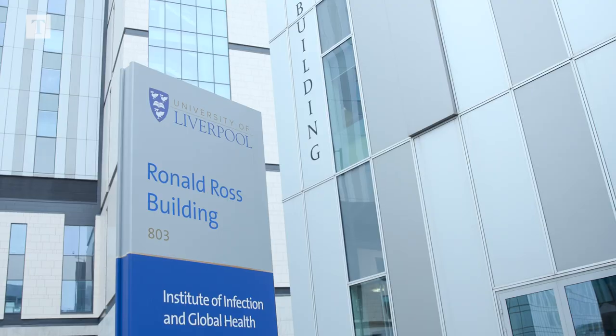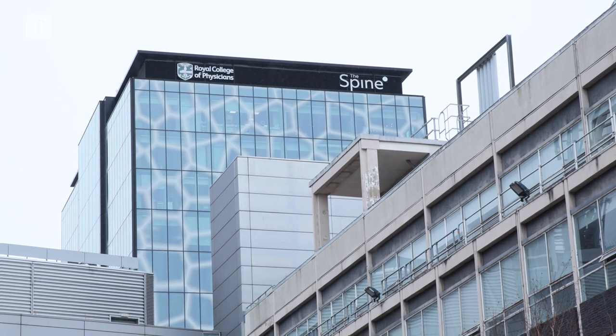In some ways the name 'the Pandemic Institute' is a bit of a misnomer, because if we wait for the next pandemic we will already have failed in our mission. Our aim is to tackle these emerging infections as they arise.